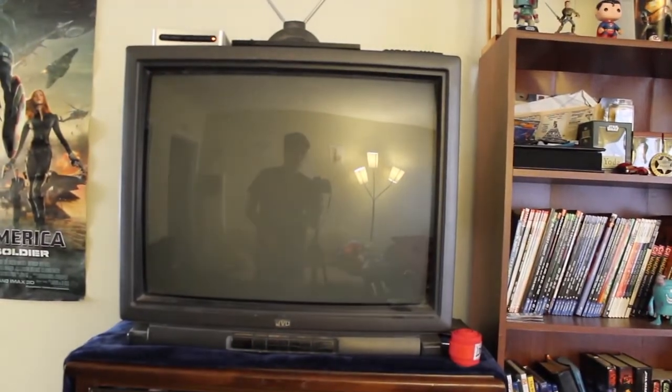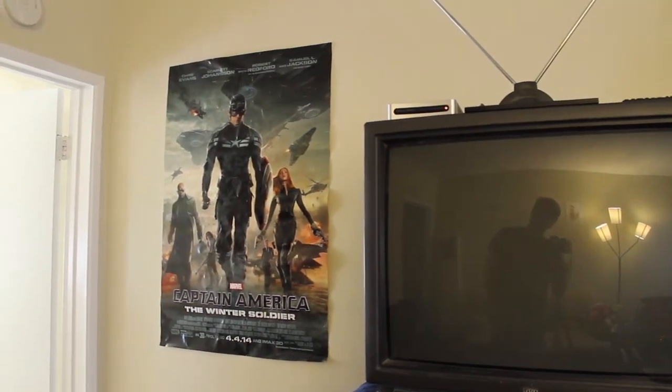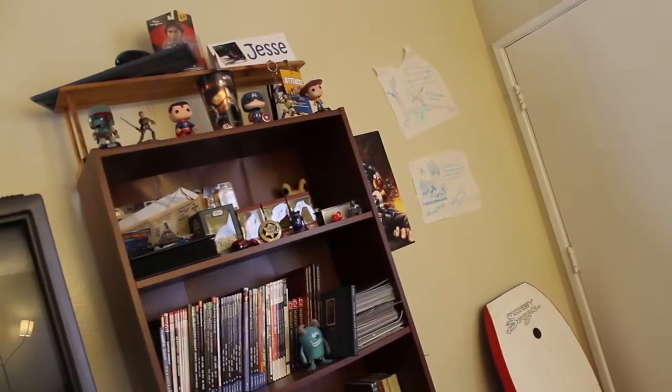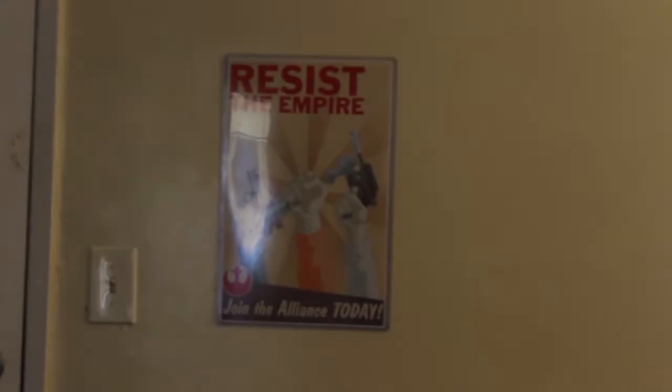Here's my really old-school TV, my Winter Soldier poster — I haven't been able to put that up on my wall in a long time, so it's really great having my own place so I can actually put up my posters and whatnot. Hiding behind there is a Captain America poster, my good old drawing, and the Alliance poster, which is awesome — I love it.